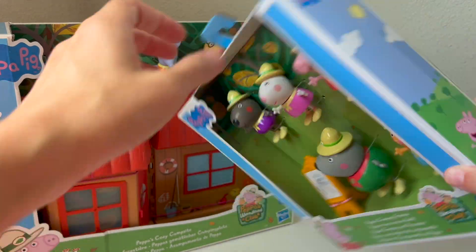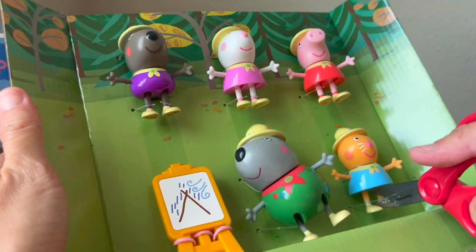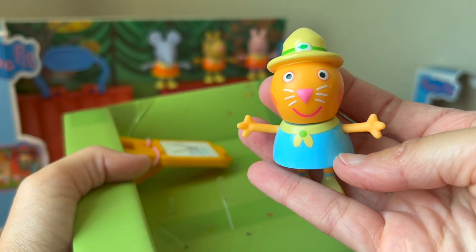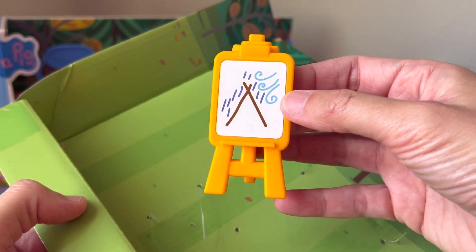Let's open it. Here we have Mr. Wolf, Susie Sheep, Peppa Pig, and Candy Cat. And here is a board that Mr. Wolf can use to teach Peppa and her friends about camping.